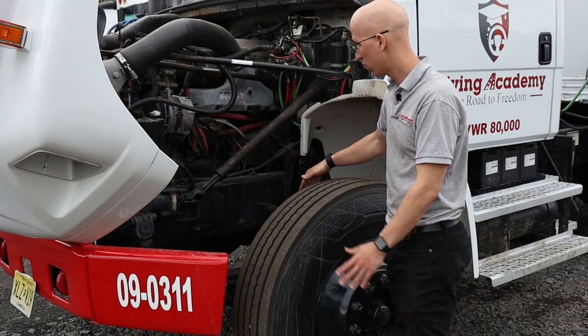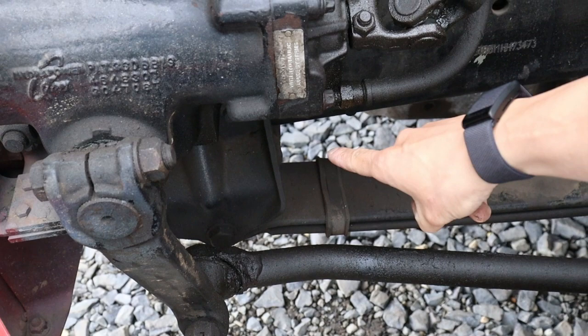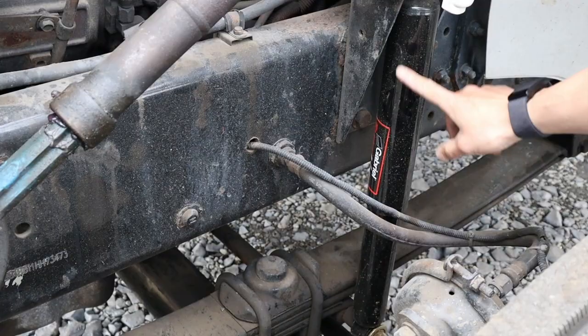Behind the tire we're going to have our suspension. Here we're going to have our leaf springs — they are not missing, cracked, or broken. We're going to have our spring hangers, which are mounted securely, not cracked or broken, and mounted securely to the frame. Our U-bolts are right over here — they're not broken, loose, or missing any bolts, and they're mounted securely to the axle. Over here we're going to have our shock absorbers, brand new as you can see — they're mounted securely, not leaking, and my bushings are not missing or damaged on the shock absorbers.